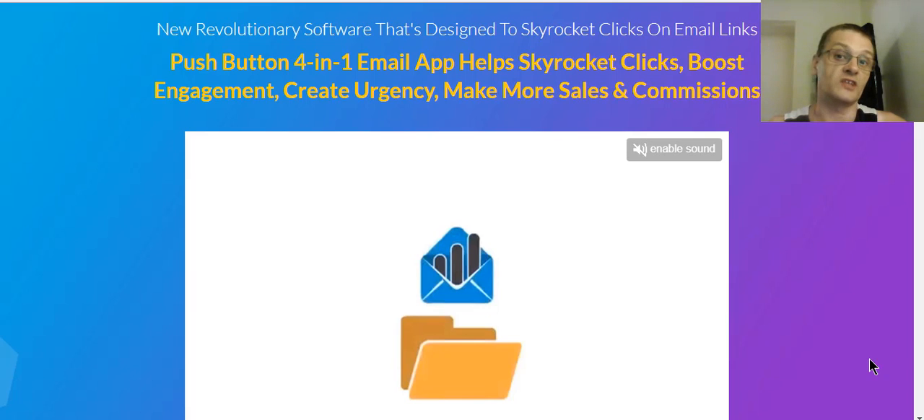What people don't realize is email is still just as viable today as it was many years ago. People are still getting results with email — you just have to know how to increase your engagement to get better results.